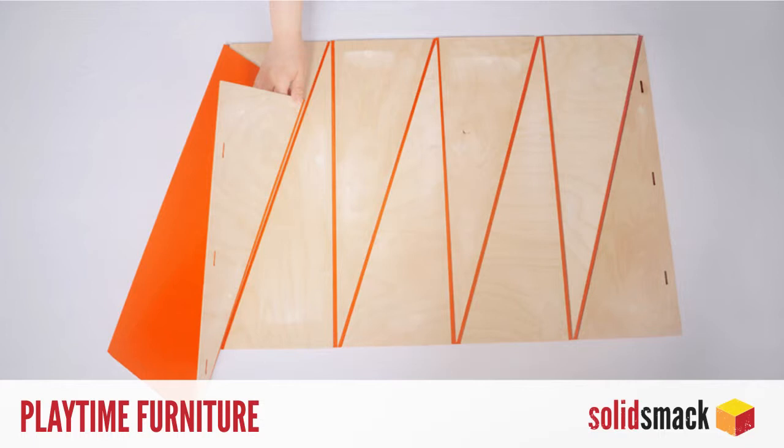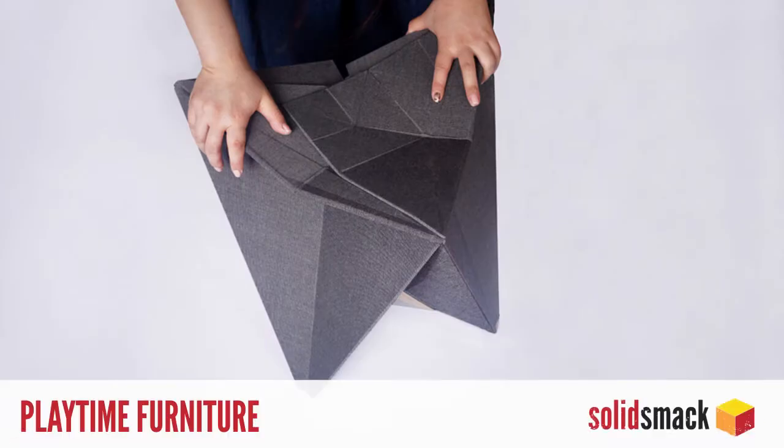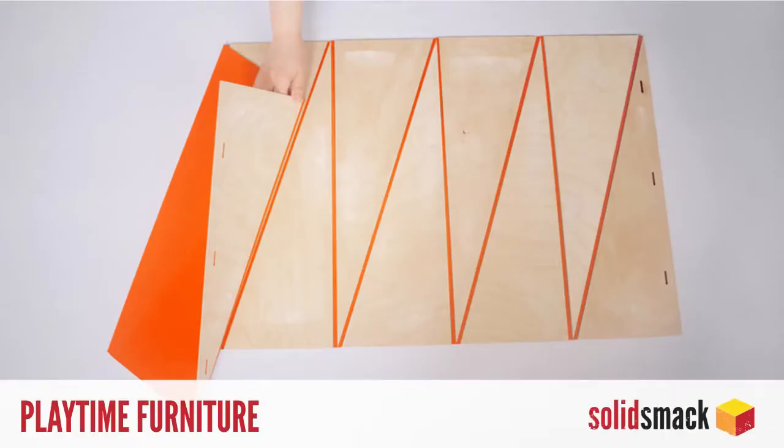Designed by Berlin-based Ying Zhang and Ida Thonsgaard, the furniture is made out of thin layers of tessellated wood triangles and folds completely flat when in transport. When ready for assembly, magnets help guide the tessellated triangles into the intended 3D form.